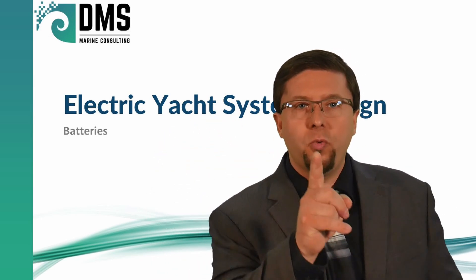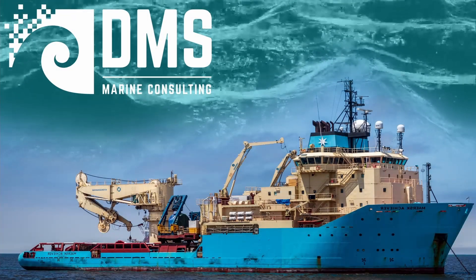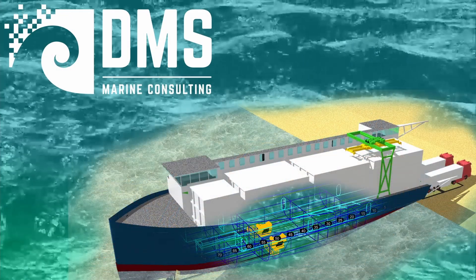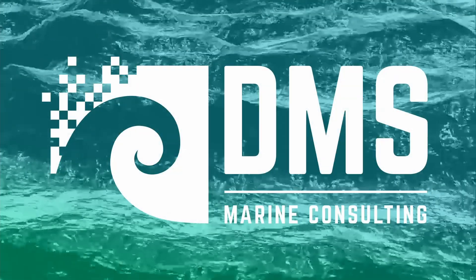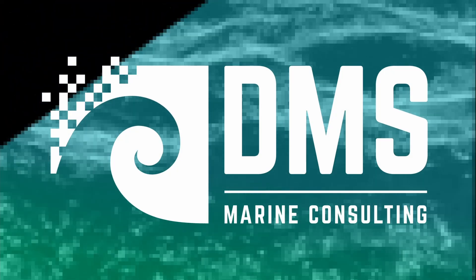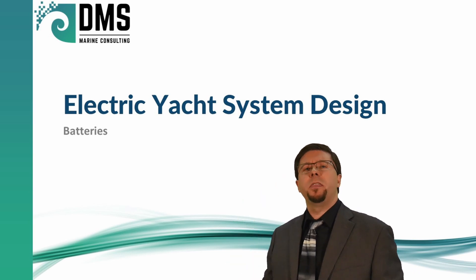BATTERIES! Which one to pick? Hello everybody, I am Nick the Naval Architect.